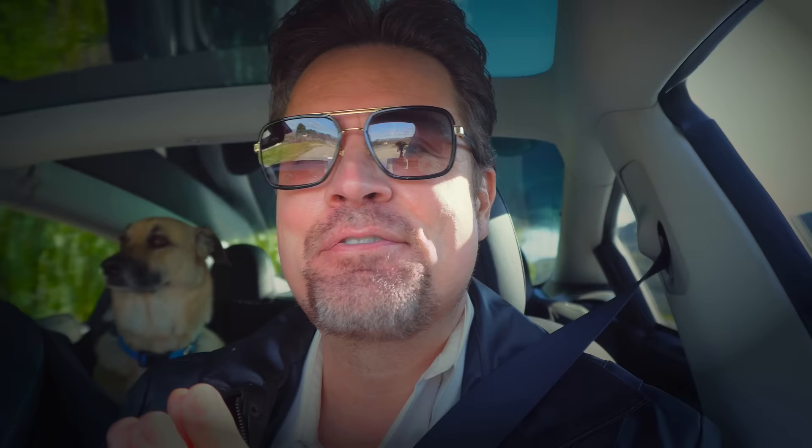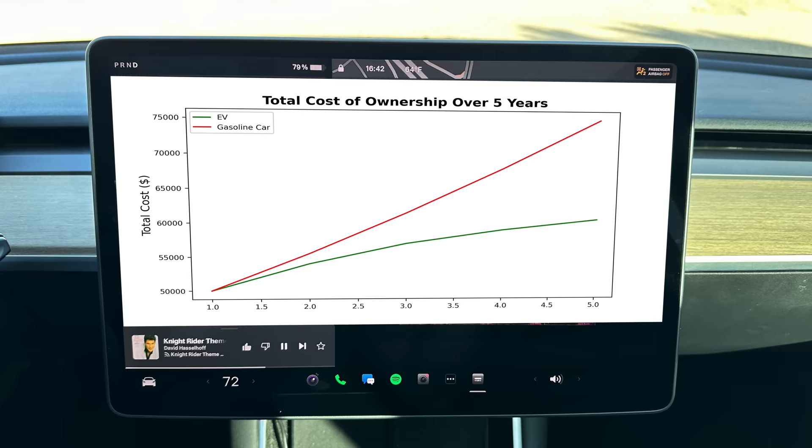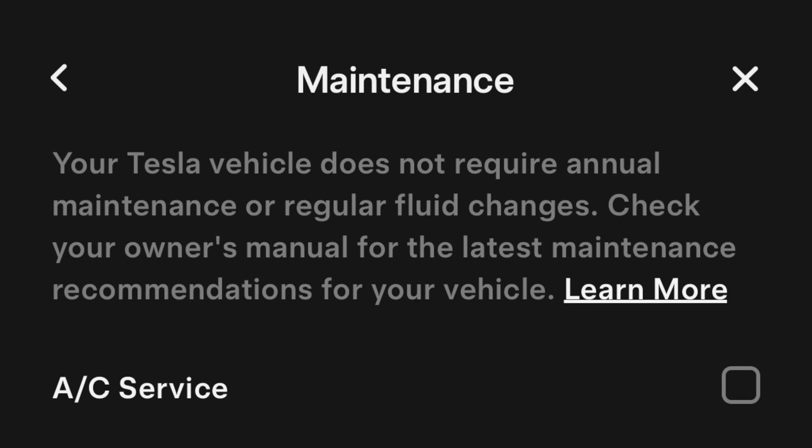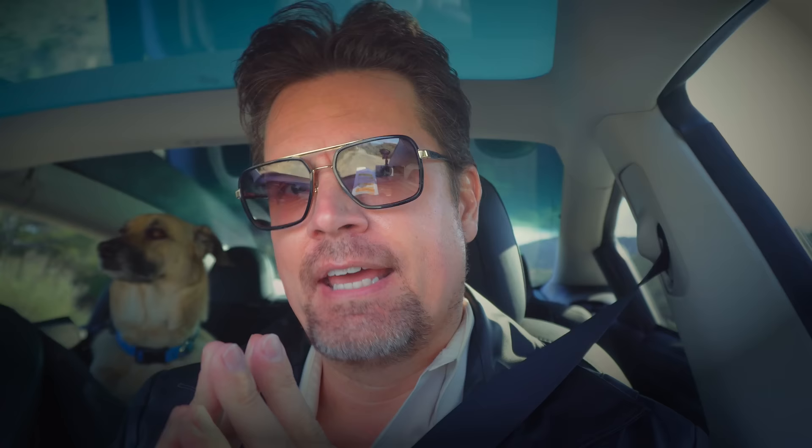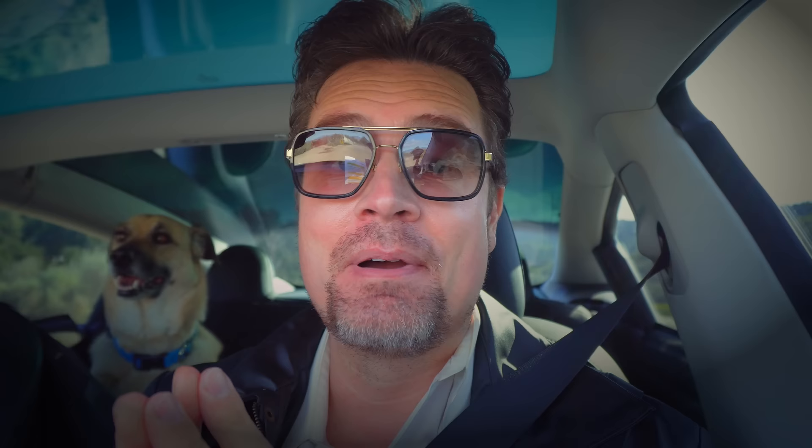Fact one: EVs like Tesla are so expensive. False. The total cost of ownership over five years is on average $15,000 less, not just because of ever-rising gas prices, but cars like this never need oil changes, yearly services, and so on. Side note: you can lease a Model 3 for about $367 a month. And this particular one is a company car and was bought with a loan. Yeah, about those rumors that all YouTubers are somehow rich — I wish my bank account had got that memo.